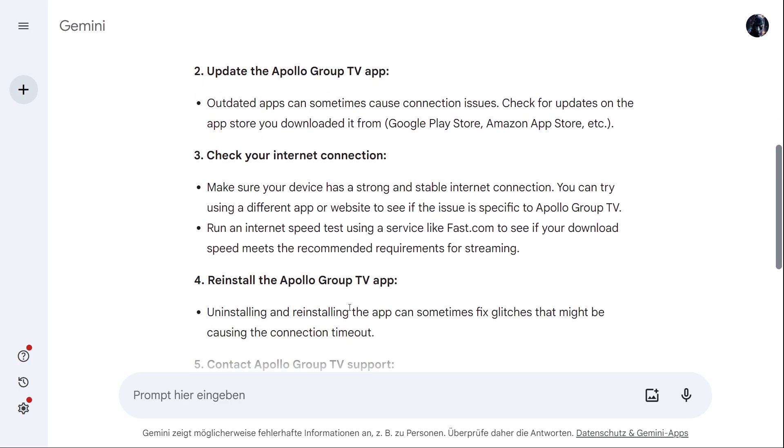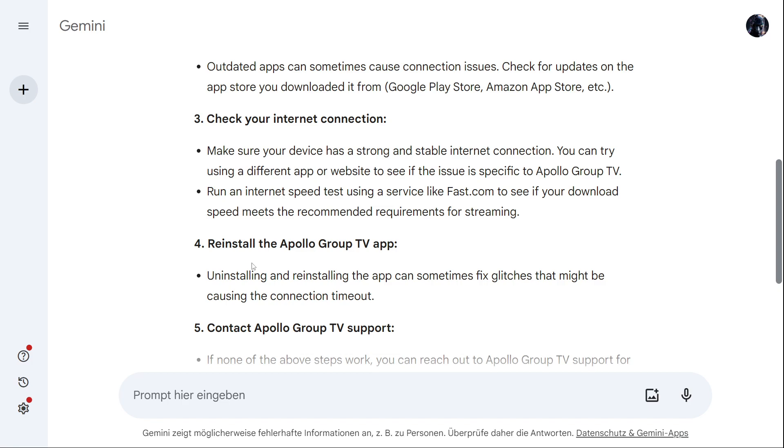If you have a good internet connection, reinstall the Apollo Group TV app. Uninstalling and reinstalling the app can sometimes fix glitches that might be causing the connection timeout.